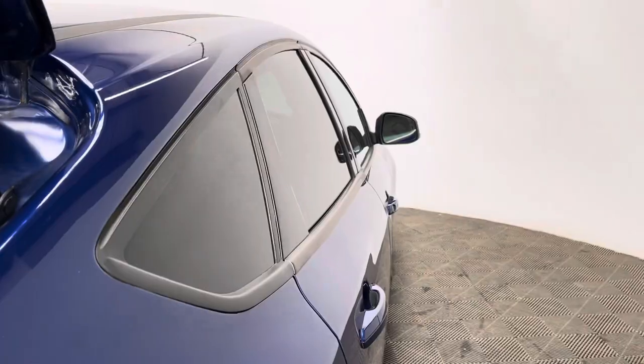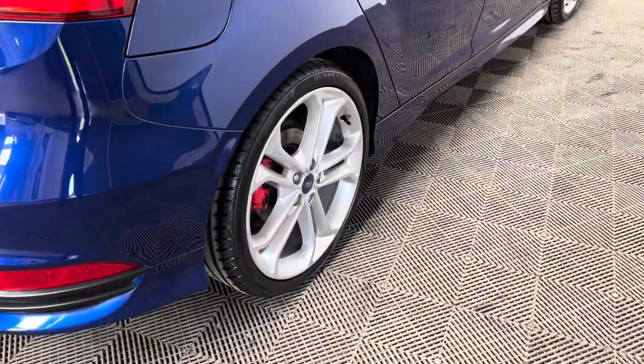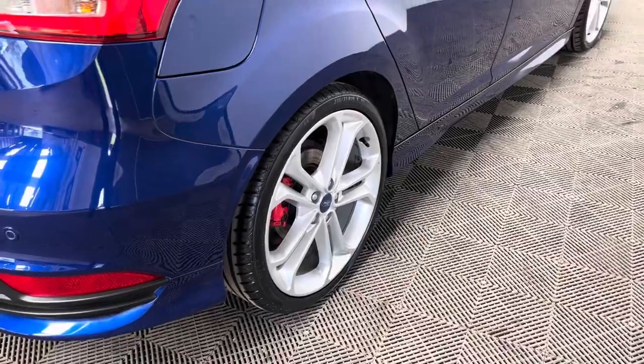Externally the car comes with daytime running lights, 19 inch alloy wheels, and also being the ST3 you also have the rear parking sensors.